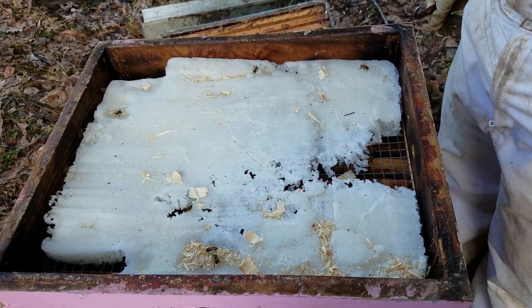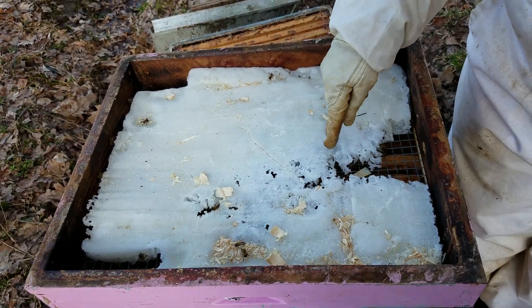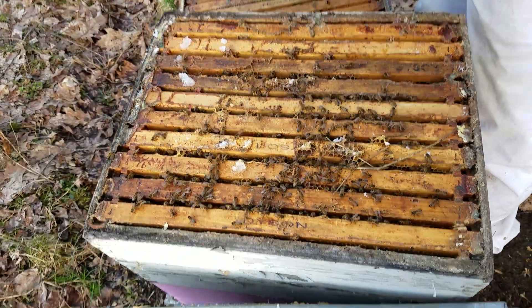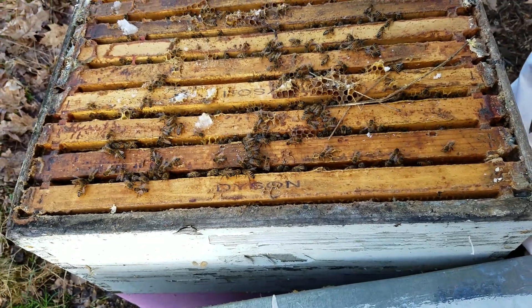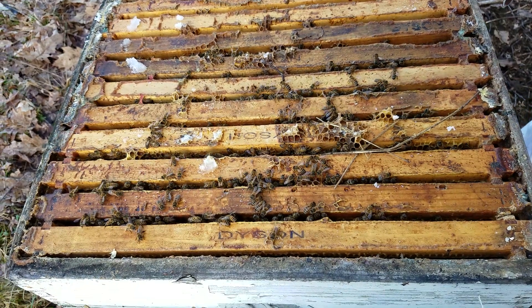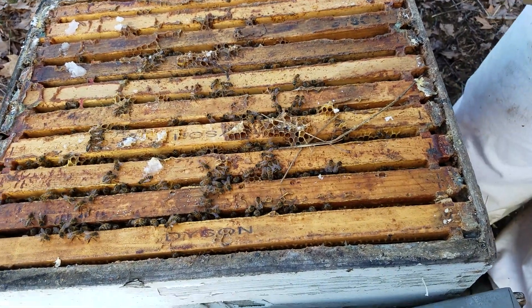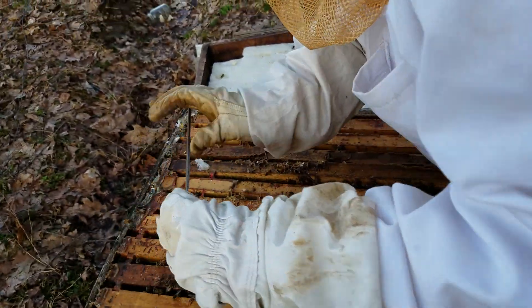I opened up this hive which I thought was dead. The hive behind us is dead and I thought it was alive. As you can see, they ate some of this sugar substance that we put in here — not a lot, but they did eat some. We've still got some activity here, quite a few bees. When we came back to the hives, we found several going in that had pollen baskets, which surprised me because I thought this was the hive that died. Apparently I was wrong.